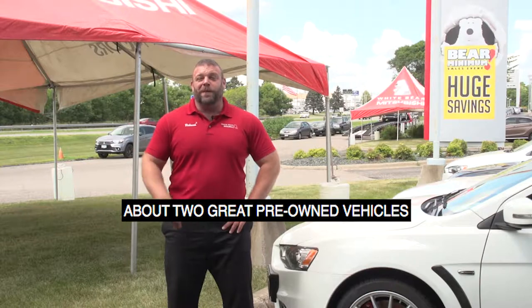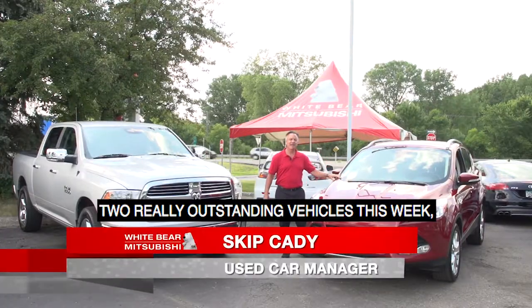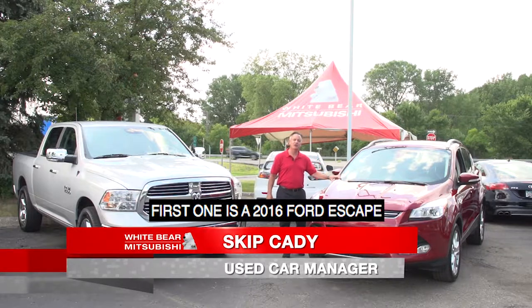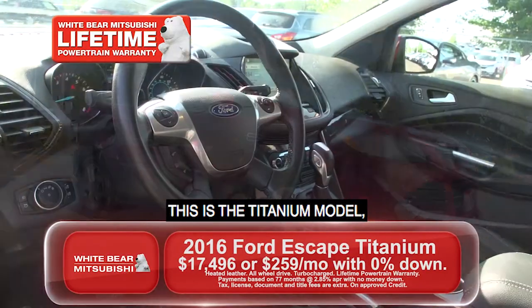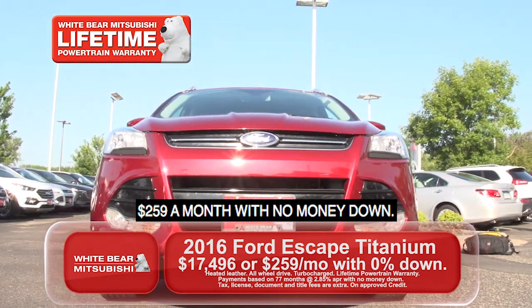But first, Skip's here to talk to you about two great pre-owned vehicles with a lifetime warranty at no charge. Two really outstanding vehicles this week. First one is a 2016 Ford Escape — this is the titanium model, heated leather interior, really nice vehicle. $259 a month, no money down.